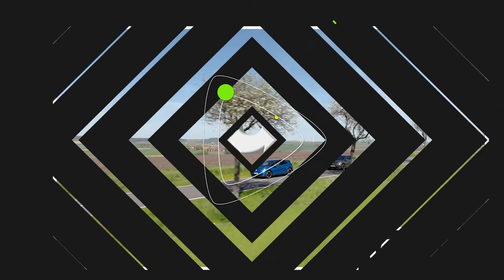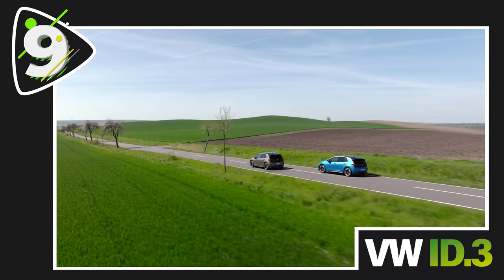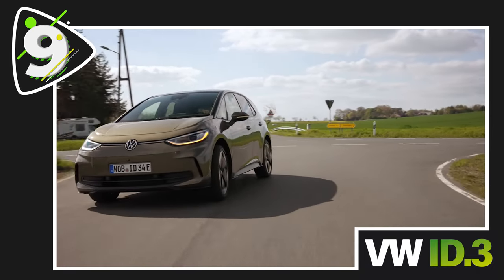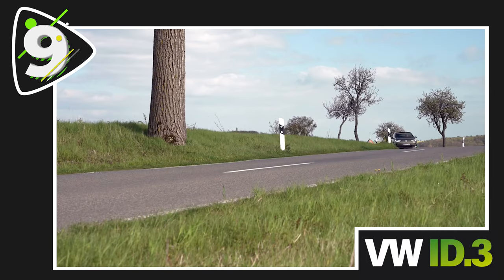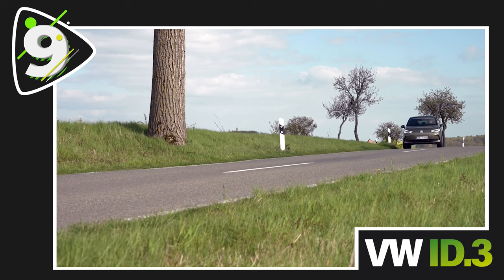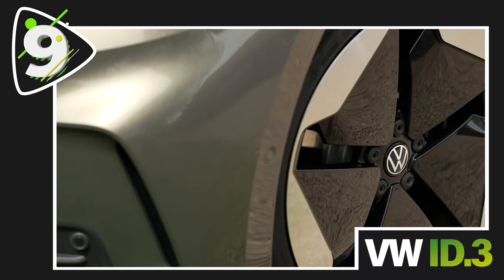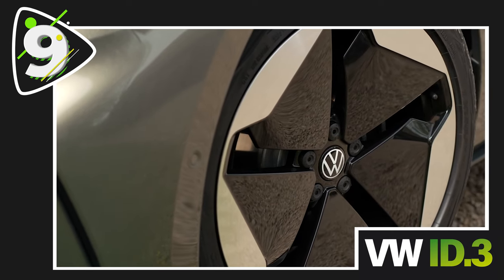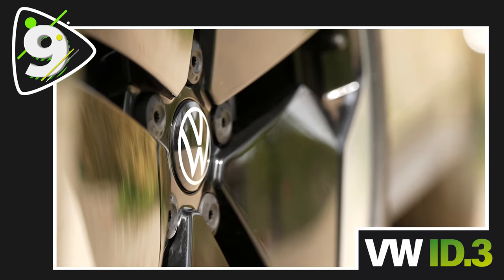At number 9, the Volkswagen ID.3. Volkswagen's fully electric ID.3 is arguably one of the most iconic electric vehicles of all time. Since its launch, the ID.3 has been one of the best-selling electric vehicles in the UK, and just recently Volkswagen released a new updated ID.3 featuring a revamped design and improved performance. Keep an eye on our channel as we'll have a full in-depth review coming very soon.